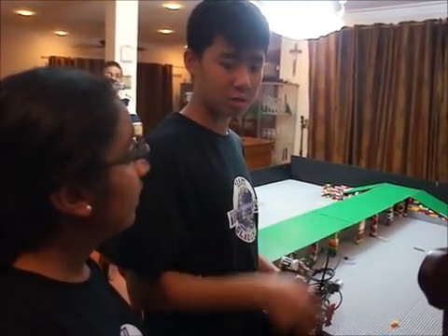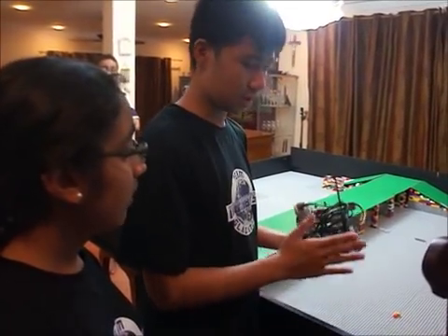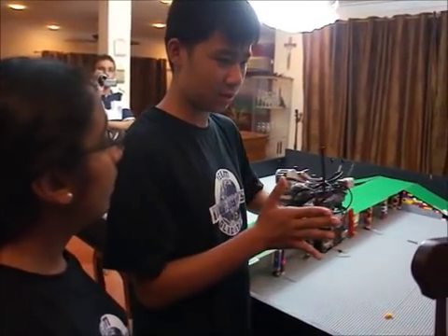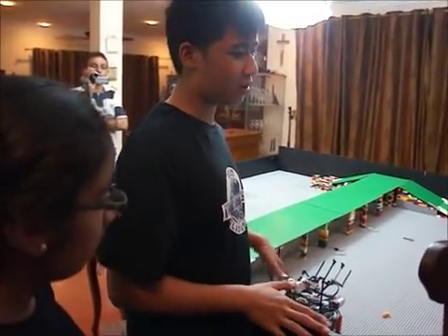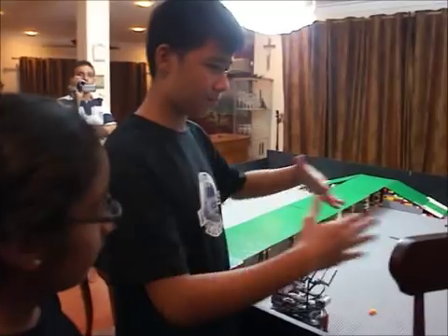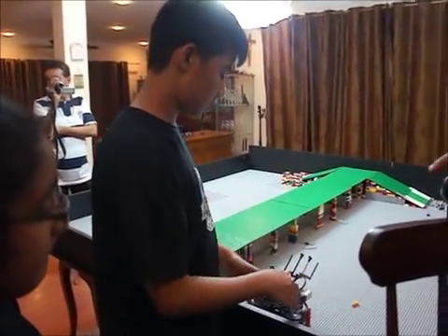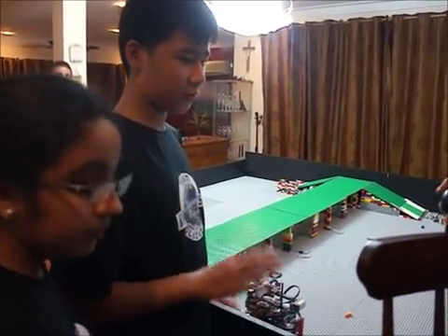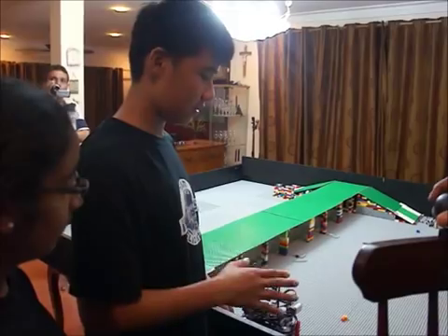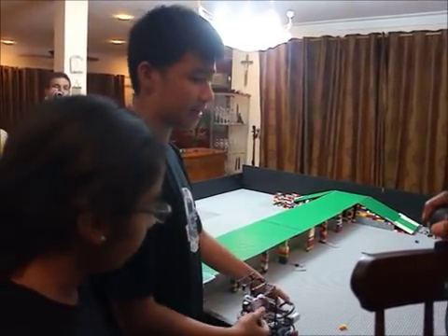We used three types of my blocks. The my blocks are usually those which align against the wall, because it is a very long program to program it so that both touch sensors touch the wall and then continue. So we did use three my blocks for different motor power levels, but for the same reason, which is to align against the wall.